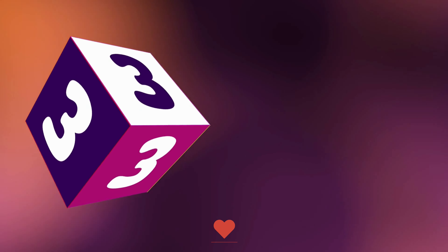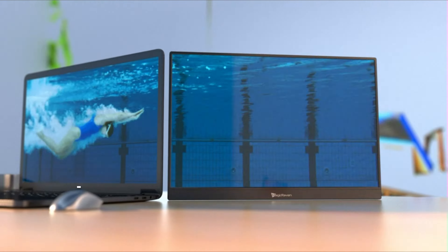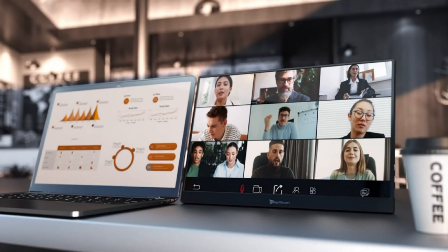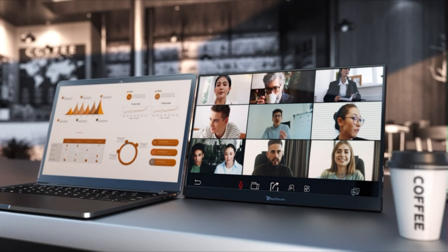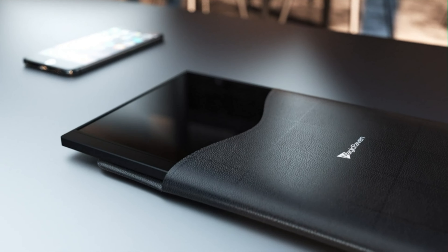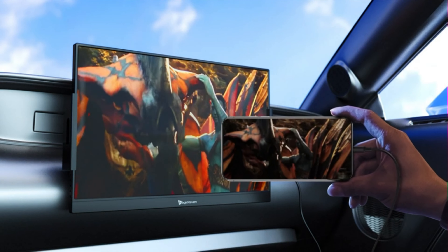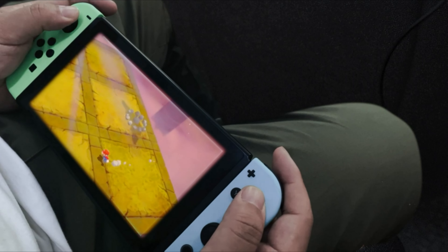Number 3. Experience superior visual quality with the MagiCraven 4K portable monitor. Featuring a stunning 16-inch IPS A-grade screen with a resolution of 3840 x 2400, 400 nits brightness, and a 1500 to 1 contrast ratio, this monitor delivers crisp colors, vivid images, and clear details. With 100% sRGB coverage and HDR, low blue light, and FreeSync features, it ensures an immersive viewing experience.